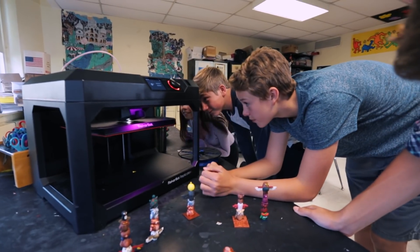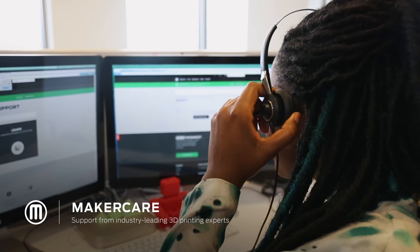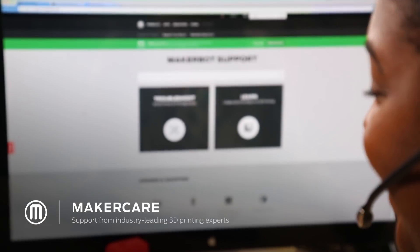Reliability was obviously a big factor, because we didn't want to bring something in that would fail. We get the parts we need, we get things fixed, we get replacements — whatever it might be — as soon as possible. So we knew that we were going to hit success with MakerBot.